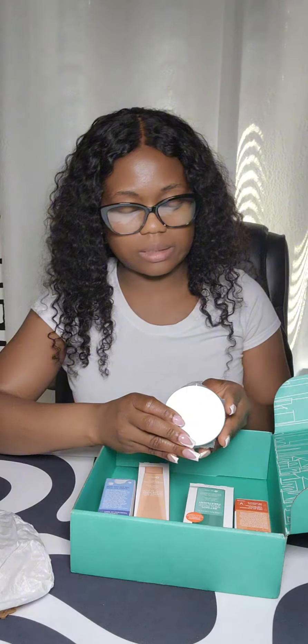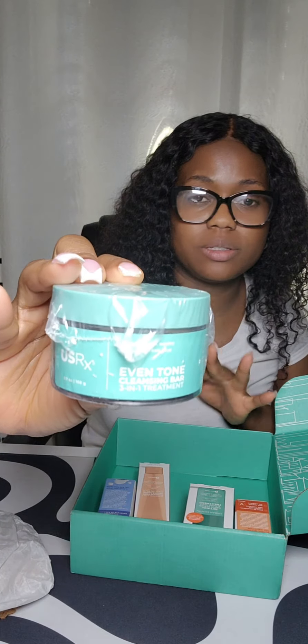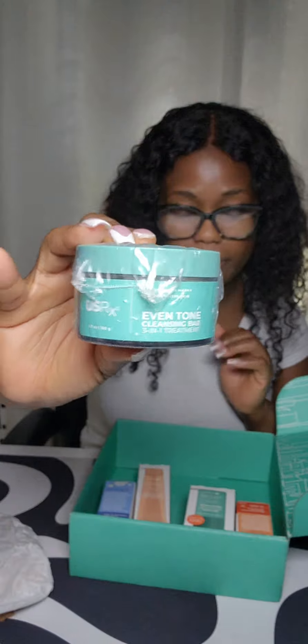So this is the Even Tone Cleansing Bar 3-in-1. This is one of my favorites — I love it. It helps with hyperpigmentation and I can see it works.